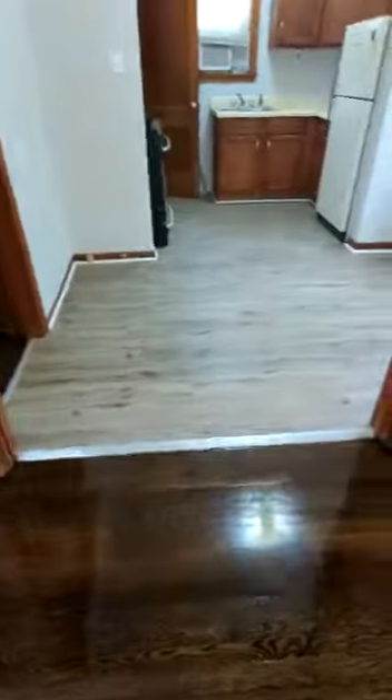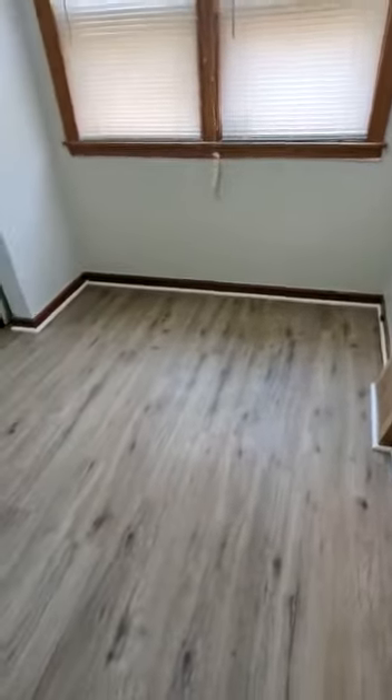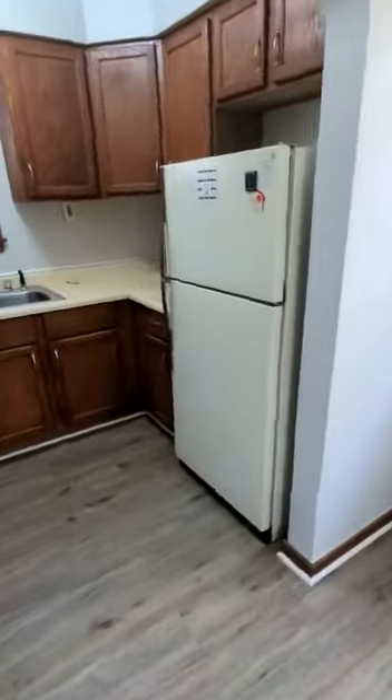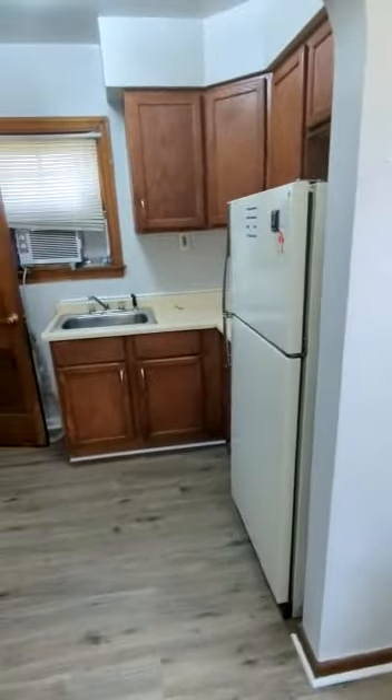From here we're going into the kitchen dining room area. Here you can put a table. You got your appliances, nice freshly painted or stained kitchen cabinets. We got new paint throughout the whole home, LVP flooring, beautiful wood flooring.